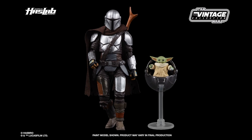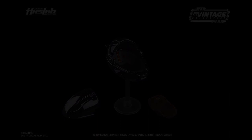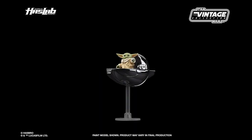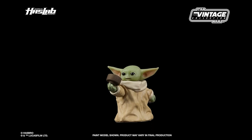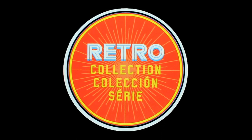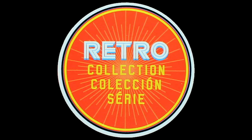Here is the Mandalorian with the Child — the three-and-three-quarter inch scale figure exclusive to the Razor Crest. There are pictures of his pram on its little base with the lid off, and there also appears to be a crate. The Child can sit in there and look really cute. He's going to be so tiny — it's ridiculous how small this will be. Now, switching to the Retro Collection reveals: a full wave of Retro Collection Mandalorian-inspired action figures.